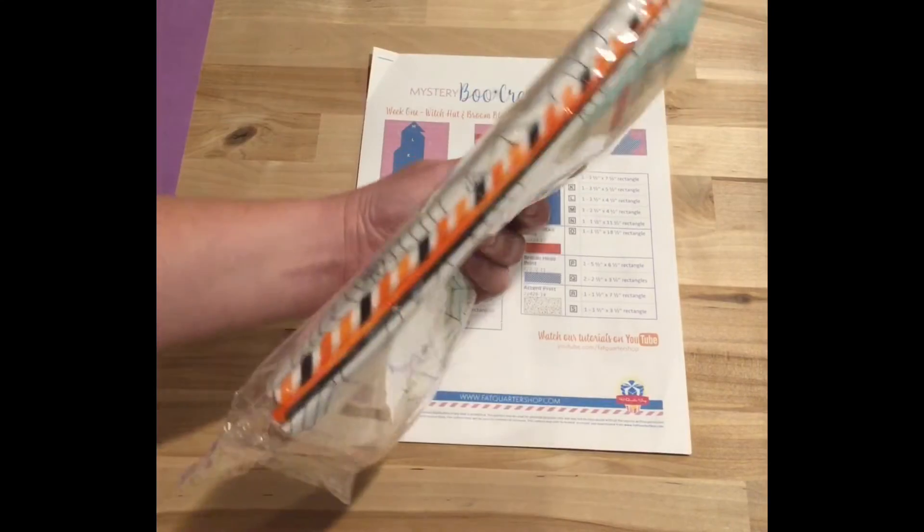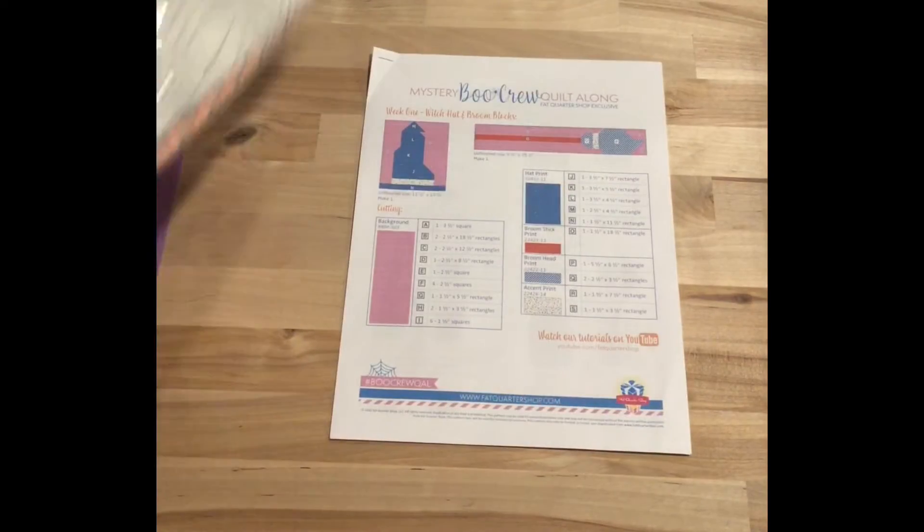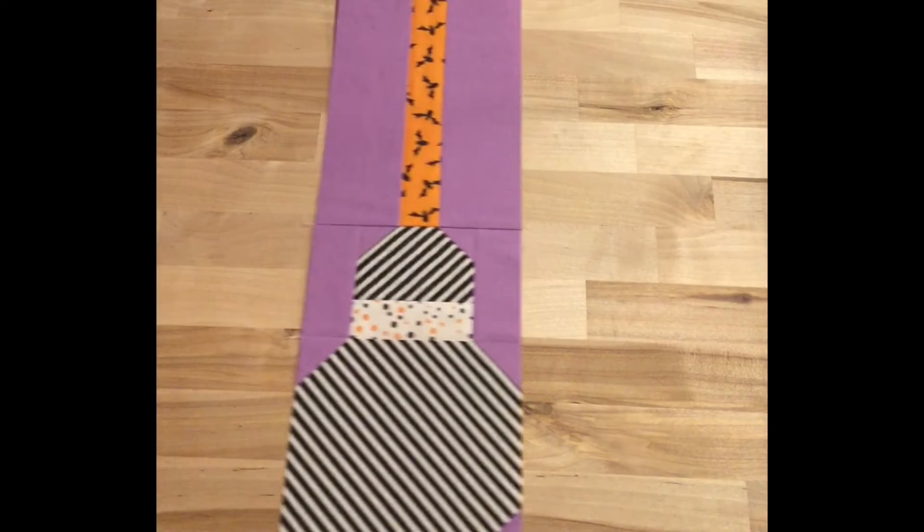I had purchased their kit and I do have some of the fabrics taken out of this because I've been working on it. You saw that I had made the witch's hat, and now I was able to make the second block, which was the broomstick.